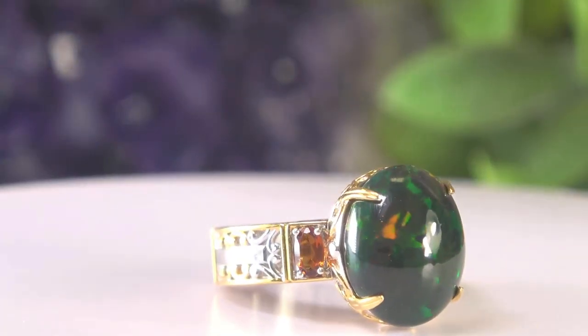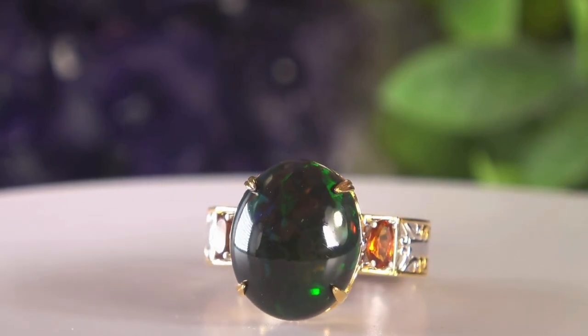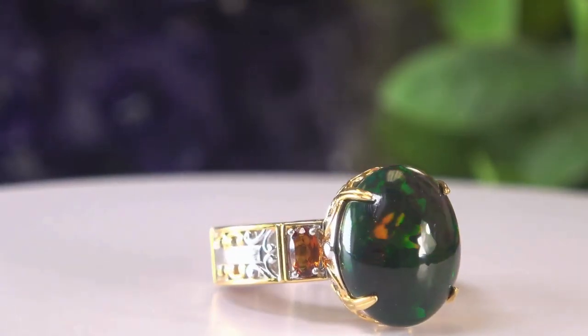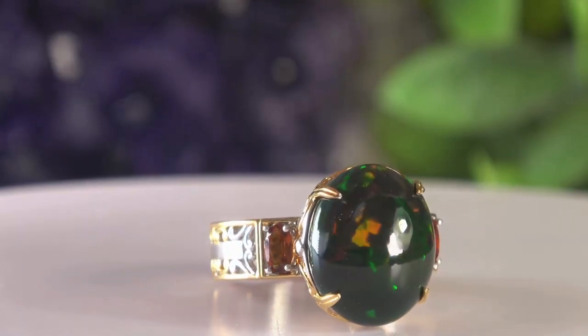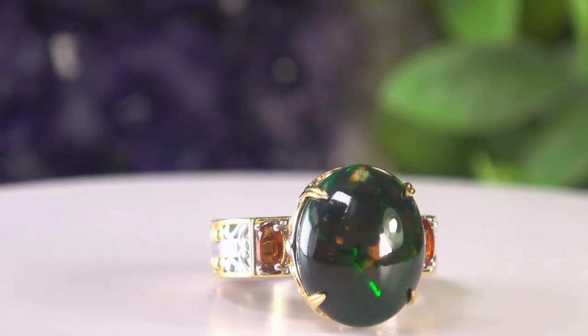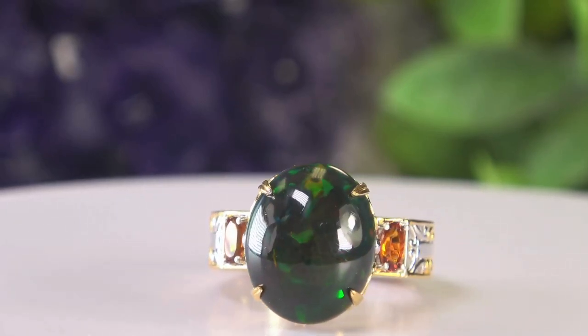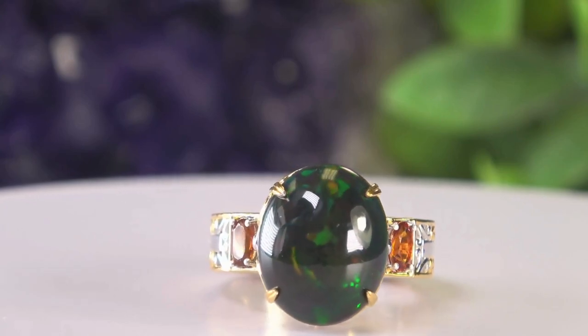The next one is a black opal — one of a kind. This one has superior play of color. I'm going to shade it a bit because that's the way to view opals. Look at that play of color — that is really outstanding. I'm trying to block some of the light because it can be overwhelmed by bright light. This is a one of a kind, 16 by 13 by 8.7 millimeters. Those are madeira citrines on the side — it is outstanding.